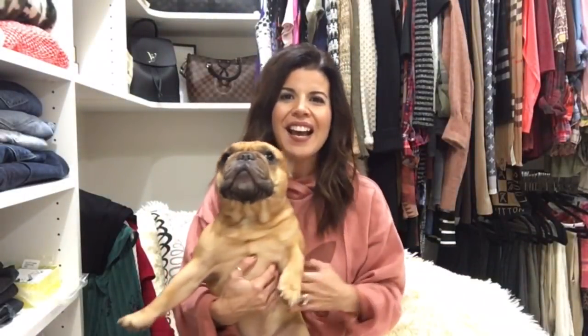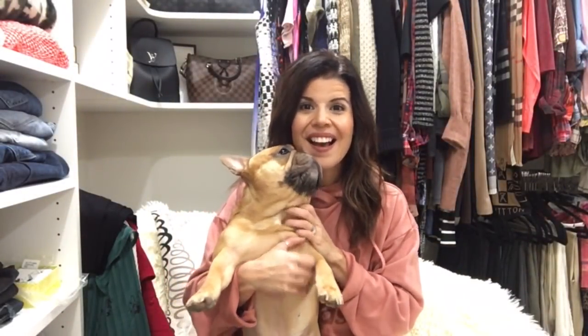I have the little fella today — this is Elvis, my little French bulldog. For those of you that are new to my channel, today is exciting. It is my Trunk Club unboxing and try-on video.